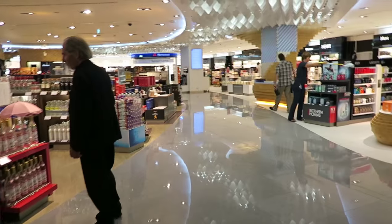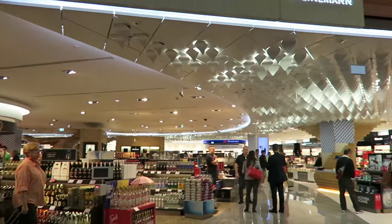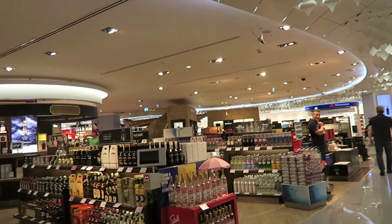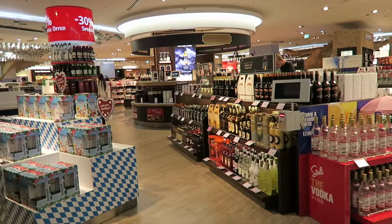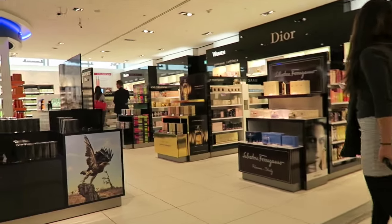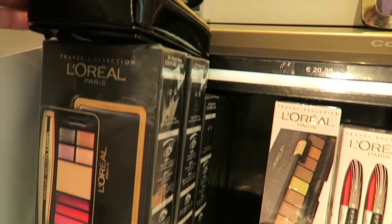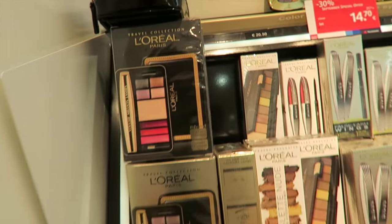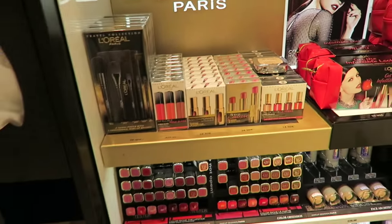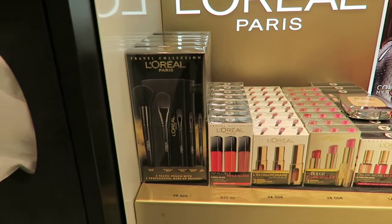And we're at Duty Free — one of my favorite places. I'm going to take a quick look. I usually don't buy anything unless it's a travel kit or something special, or a special price, because I rarely find bargains and it's not worth carrying everything. I like these little travel kits — the small sizes of everything, that's what you find at Duty Free. Like a travel kit of makeup brushes.